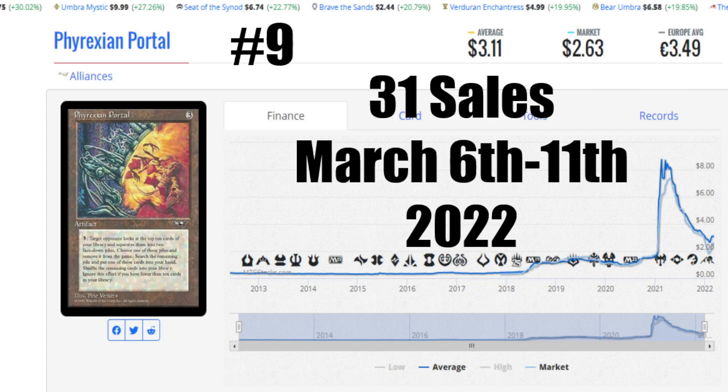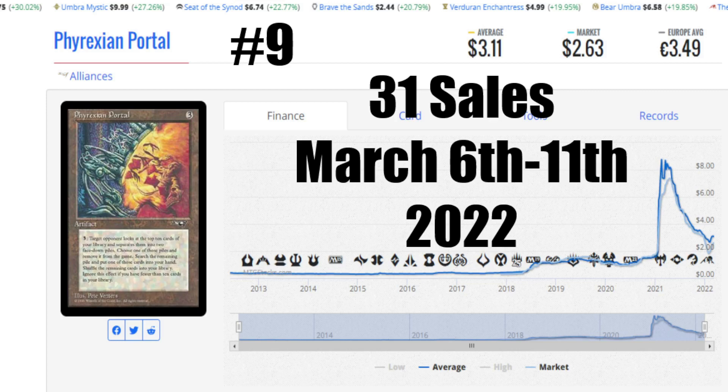Now, in the future, in some of these videos, like I did with the sales listings from the Saturday's hottest selling cards, I can put the changes in price at the bottom. Just let me know what you guys think about that — it's no problem to add the increase and decrease in prices. I just want to know if players want me to do it. I'm going to see who made it this far in the video to comment on that. It's a trick! Let's go ahead and take a look at number 8 this week, and that is Zelyon Sword.